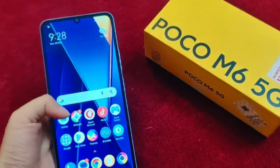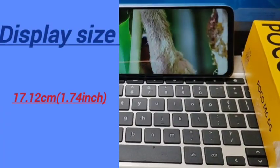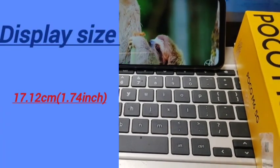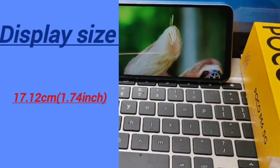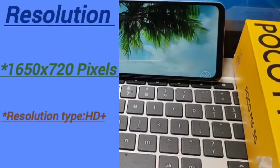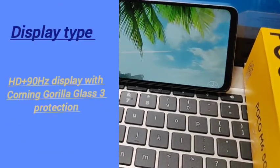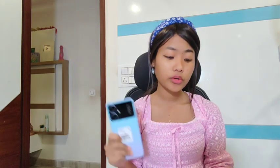The display size on this Poco mobile phone is 17.12 centimeters, or 6.74 inches — HD+ with a 90Hz display and Corning Gorilla Glass 3 protection. It's very good that you're getting Gorilla Glass 3 protection at this price.